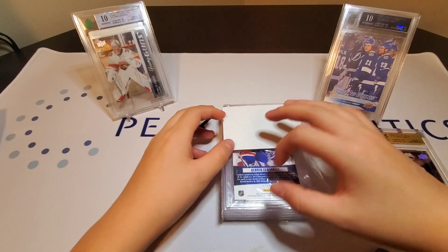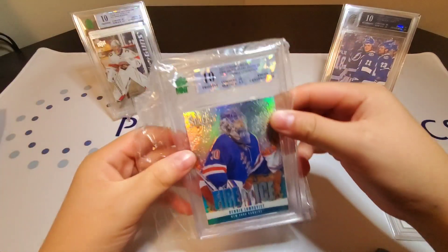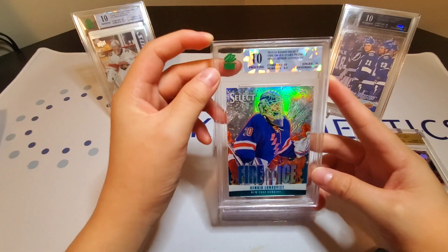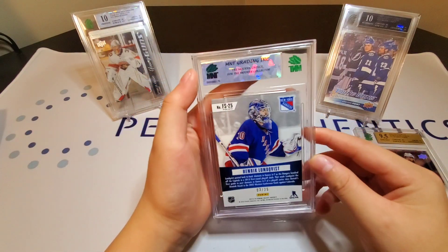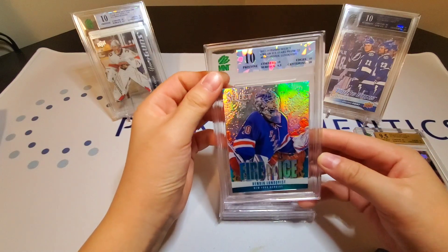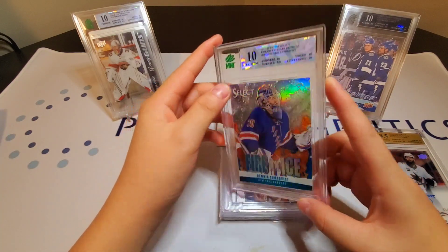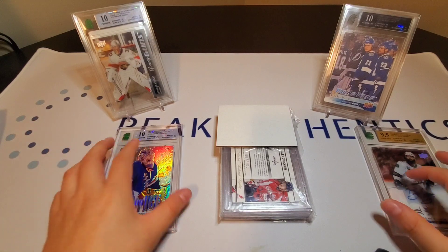Oh wow — we have a Sparkle Ten! Oh my god. This is the Pristine Ten I was talking about earlier — three tens and a 9.5. Henrik Lundqvist out of 25. Oh, that's beautiful. He is being inducted into the Hall of Fame, which is very nice timing for this card to come back. That is very nice — that's what we'd like to see right now, folks.